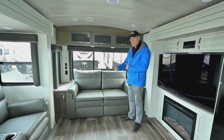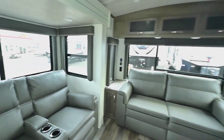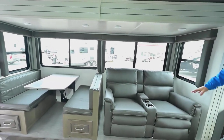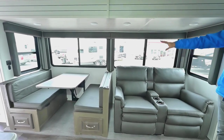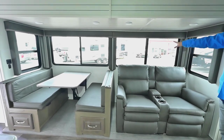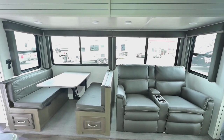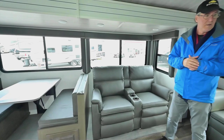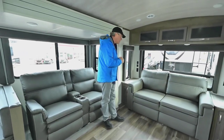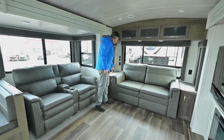There's storage all the way across the back, and this will be a trifold sofa that sleeps out into the room — nice for two adults if needed. You've got a large booth dinette and two power recliners with cup holders. Look at how big the windows are — this design lets you see what's going on outside, feel like you're part of the gathering, and even talk with those outside when the windows are open.